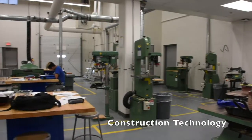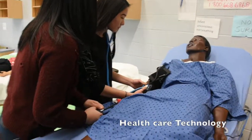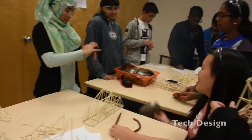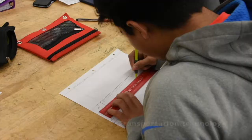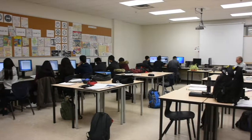Beyond grade 9, we have eight different technologies in grades 10, 11, and 12. Those include construction technology, communications technology, hair styling and aesthetics, healthcare, hospitality and tourism, technological design, and transportation technology. Certainly, your child has an amazing opportunity should they take tech programs at Baroque Secondary School.